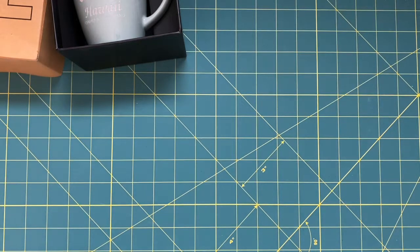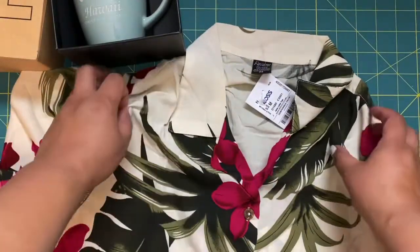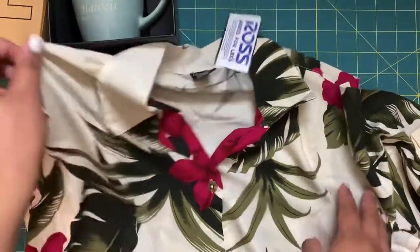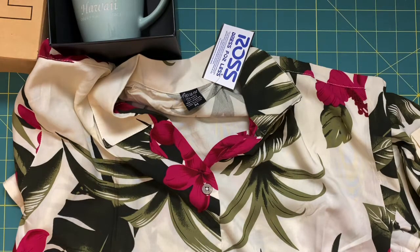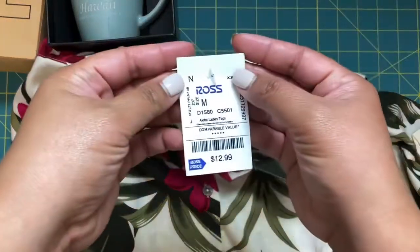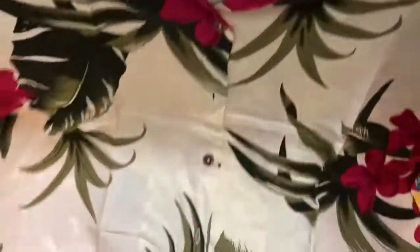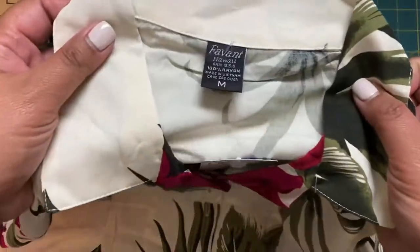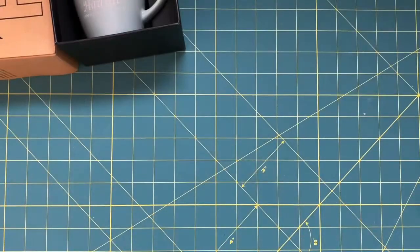They have a huge Ross in Waikiki near our hotel, so we stopped by. I picked up this women's aloha shirt — I also got my girls matching dresses in the same print. They wore those while we were in Hawaii but I didn't wear this one. It was $12.99, which I thought wasn't bad for good quality. It's 100% rayon.